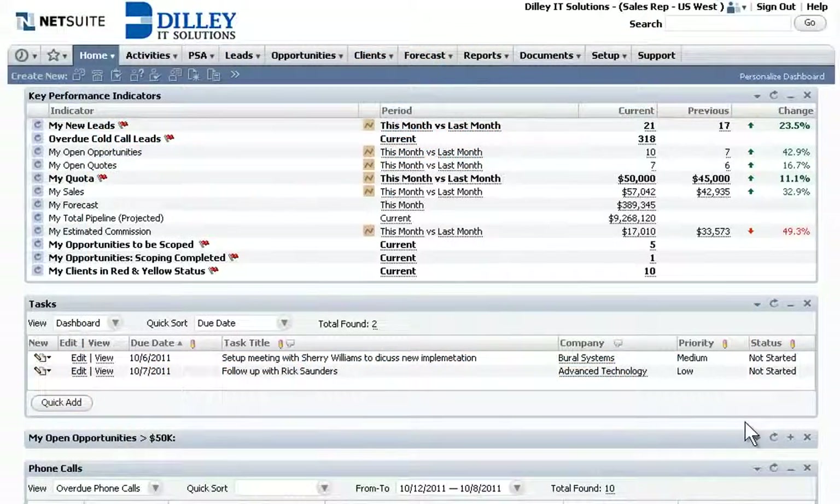Dilley IT Solutions is using NetSuite SRP to completely manage the performance of their successful services business. Sales reps can see their personalized dashboards with a view of items most critical to their jobs, including new leads, existing accounts, opportunities, and tasks.